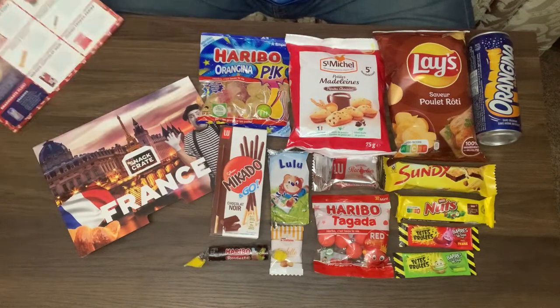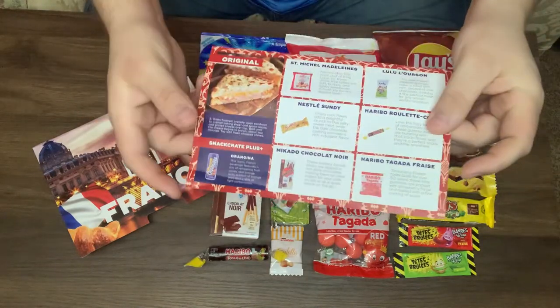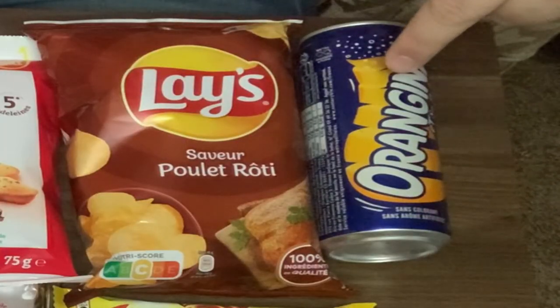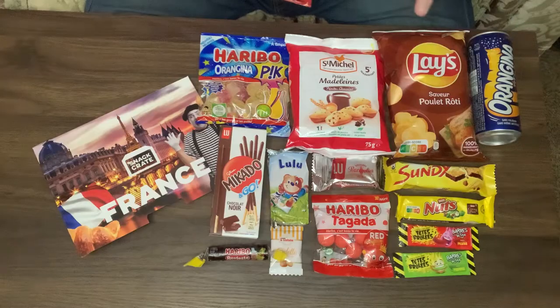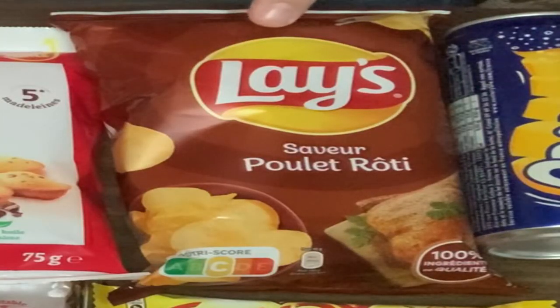We have everything laid out here. This little piece of paper gives us a description of every item in the snack crate. We'll go through real quick and describe each item and then try them on camera. We'll start with the drink first — the Orgina. This iconic French beverage features a mix of refreshing fruit juices, real orange pulp, and a pinch of orange zest with light carbonation.